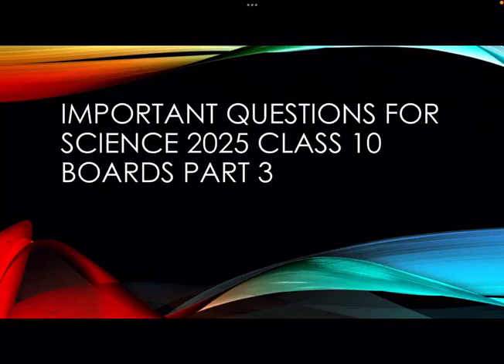Hello everybody, welcome to our channel, Our Health and Wellness. Today we are going to discuss important questions for Science 2025, Part 3 — Peripheral Nervous System. It has two components: one is the somatic nervous system and the other is the autonomic nervous system.